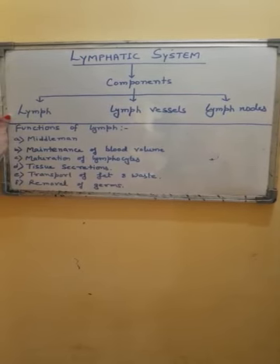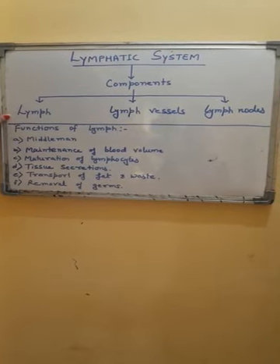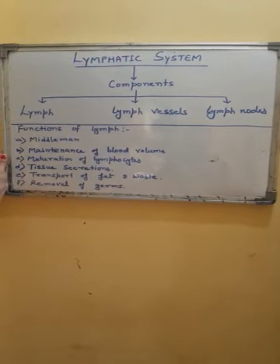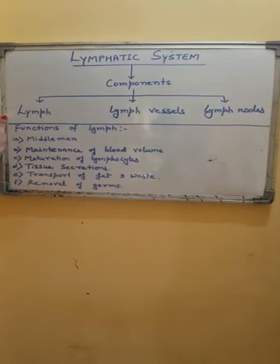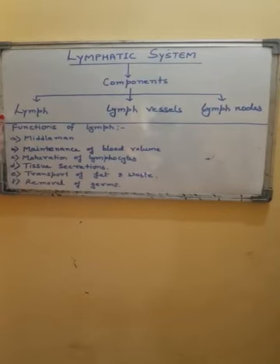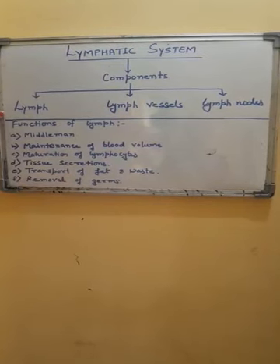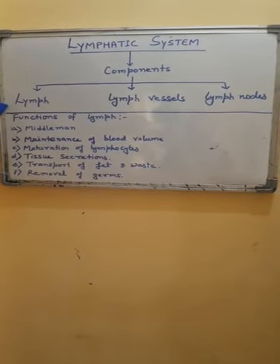Lymph is light yellow colored because it does not contain RBCs. Lymph also does not contain blood platelets. Only plasma and WBC are present. Lymph is specialized to collect tissue secretions which cannot pass directly into blood — such as hormones from endocrine glands, plasma proteins from the liver, and fats from the intestine. Lymph also carries waste products and drains them into the blood.